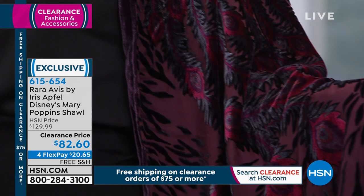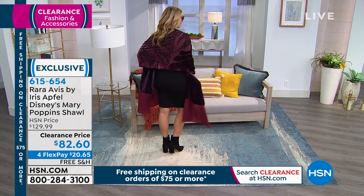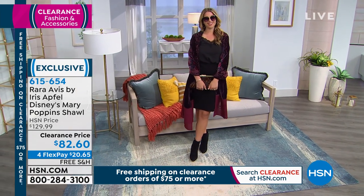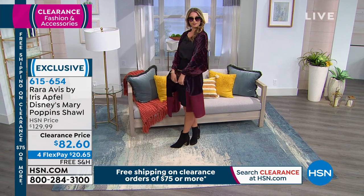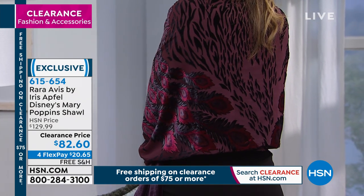If you love pieces like this, that's what clearance is about. Every now and then you see a little gem, and that's what you've got here. A lot of times clearance pieces don't look like they were ever on clearance — these look like one-of-a-kind pieces of art. You've got four flex payments of $20.65, and free shipping on that one.